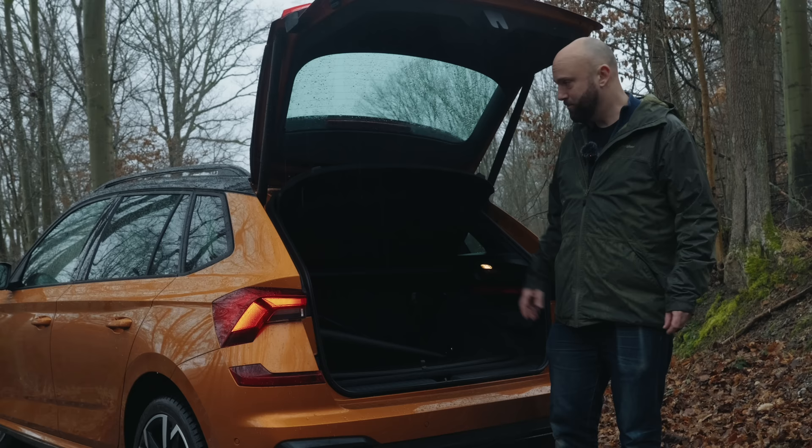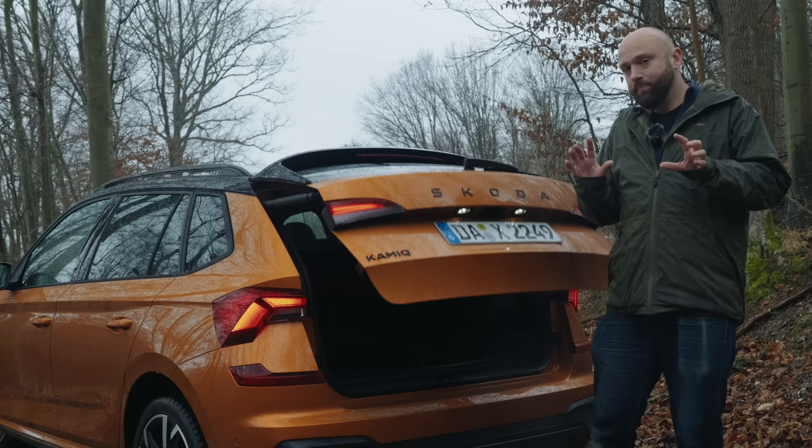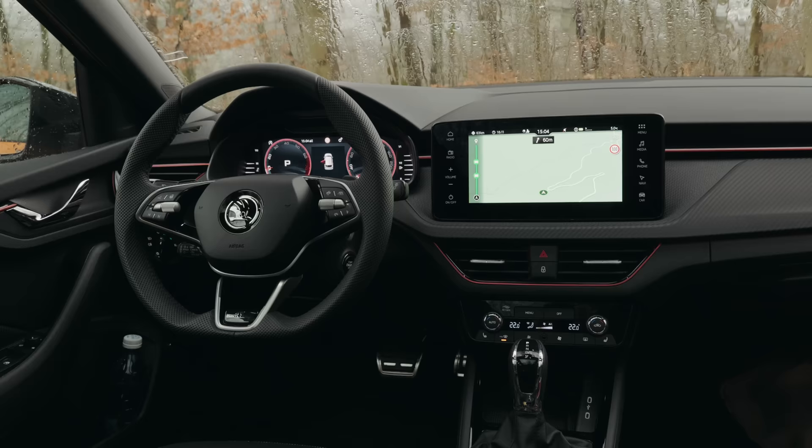Top-spec Monte Carlo models get an optional electric closing boot — new for the facelift. There are also slightly tweaked rear lights which are a different shape. On some models you can add the kick-your-foot-under-the-bumper-to-open-the-boot option, which I've never had actually work in 10 years of doing this job, but hey, it's an option.